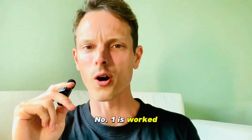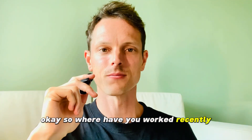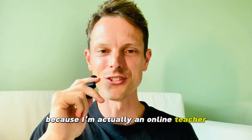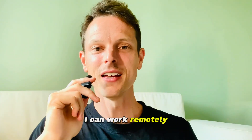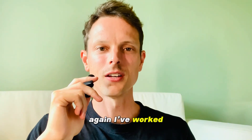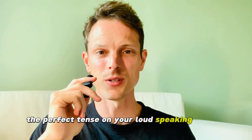Number one is 'worked.' So, where have you worked recently? Recently, I've worked at my home because I'm actually an online teacher. I can work remotely and I've worked in different countries around the world. You want to become comfortable using the perfect tense on your IELTS speaking.